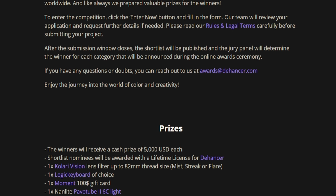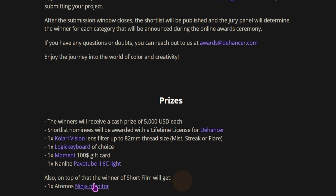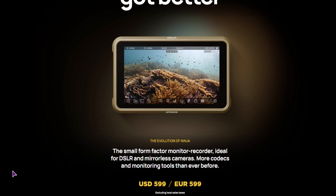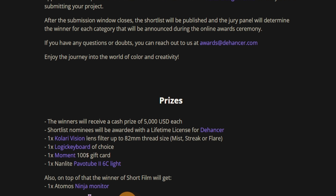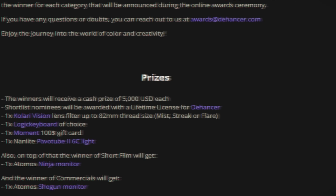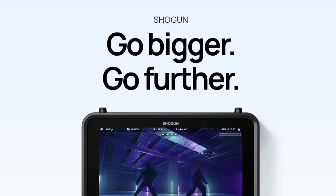But that's not it. In the short film section, the winner will also get an Atomos Ninja monitor. And the winner of the commercial section will get a Shogun monitor.